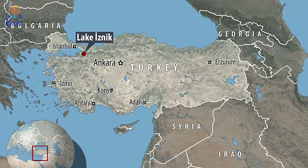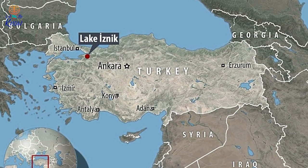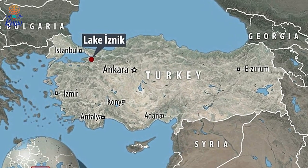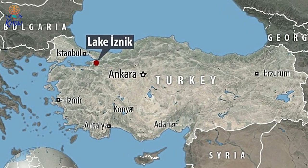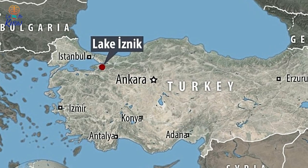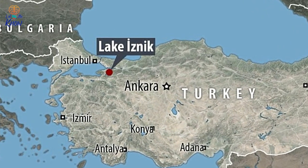For all its apparent historical importance, how did such a structure vanish into the murky waters of Lake Iznik? It is believed that the basilica stood until 740 AD. Then, however, a devastating earthquake hit the region and the building was destroyed. And after that, the ancient church's ruins were gradually lost to the lake, where they lay forgotten for over a thousand years.